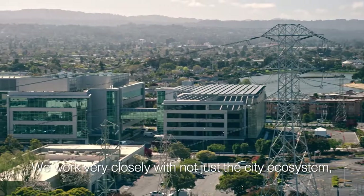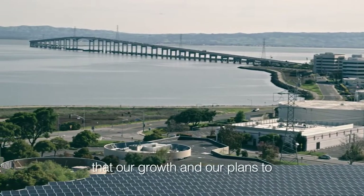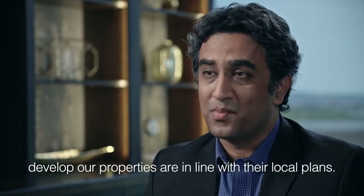We work very closely with not just the city ecosystem, but also the local community, ensuring that our growth and our plans to develop our properties are in line with their local plans.